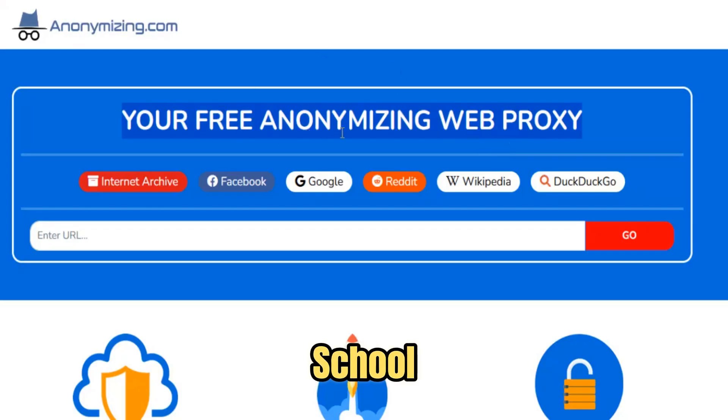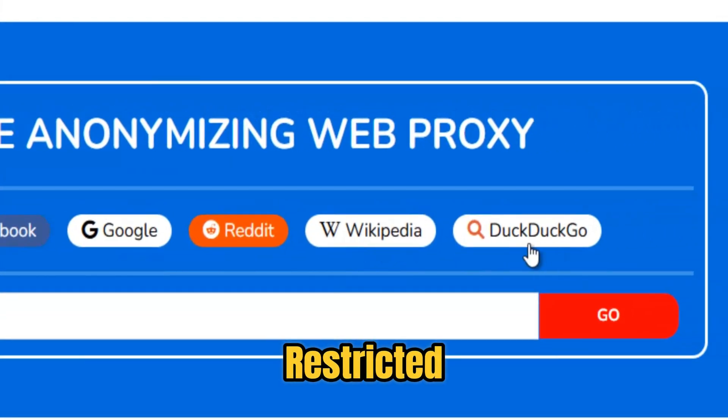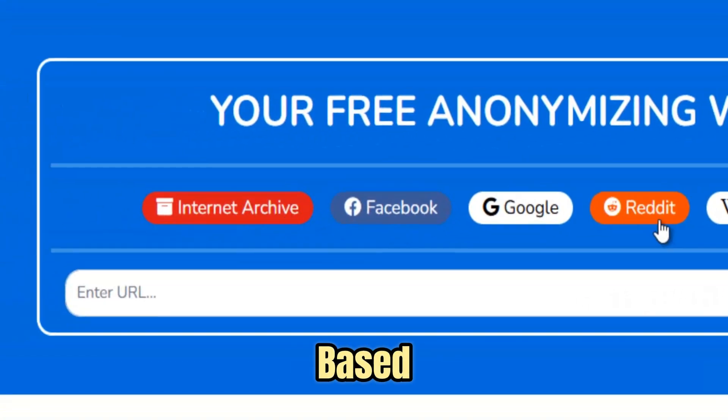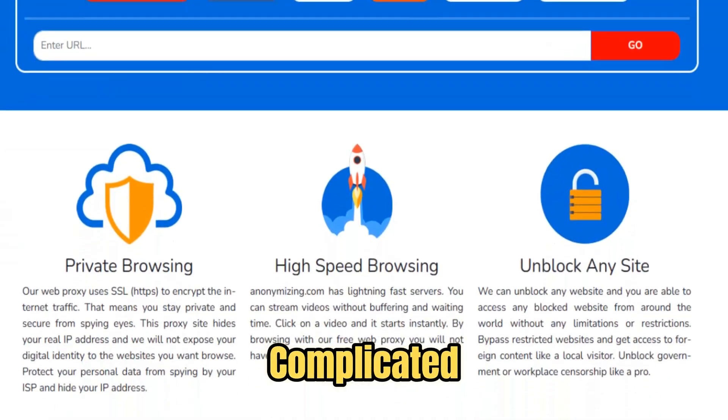Whether you're at school trying to open YouTube, at work needing access to blocked resources, or traveling abroad where your favorite platforms are restricted, this proxy unlocks everything instantly. It's fully web-based, meaning there are no downloads, no installations, and no complicated setups.